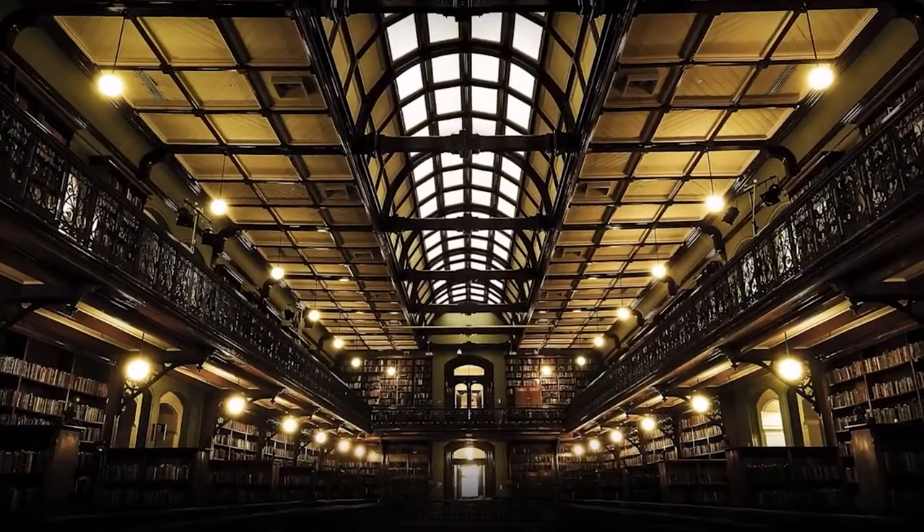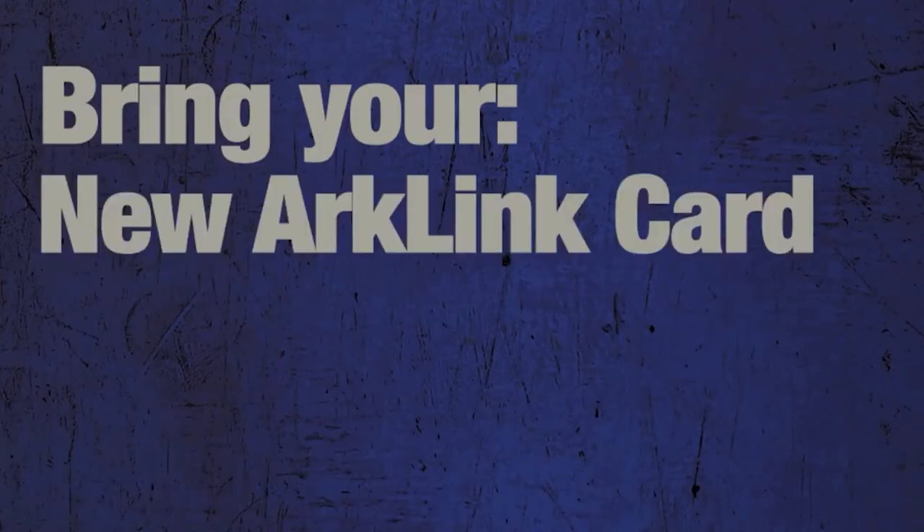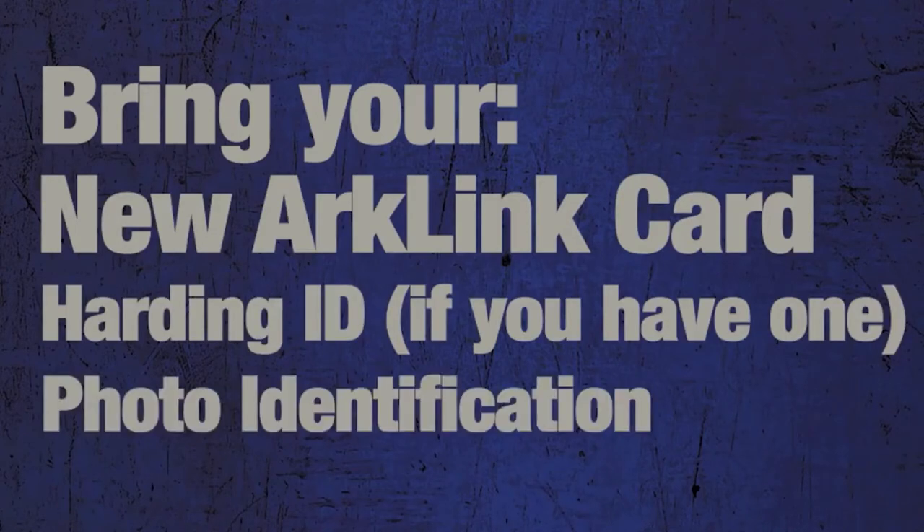Each library you visit will have their own policies, so be sure to bring your new ArcLink card, your Harding ID if you have one, and a photo ID, such as your driver's license.